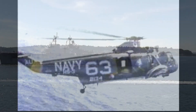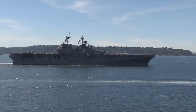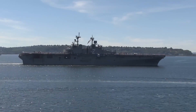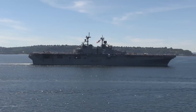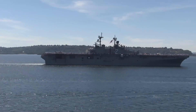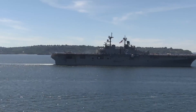So, what do you think? Could this new wave of amphibious transport docks, like the USS Richard M. McCool Jr., change the game for naval warfare? With a focus on versatility, firepower, and tech, the Navy is making sure it's prepared for anything the future might throw at it. And who knows — maybe these warships could even give those massive aircraft carriers a run for their money in certain scenarios.